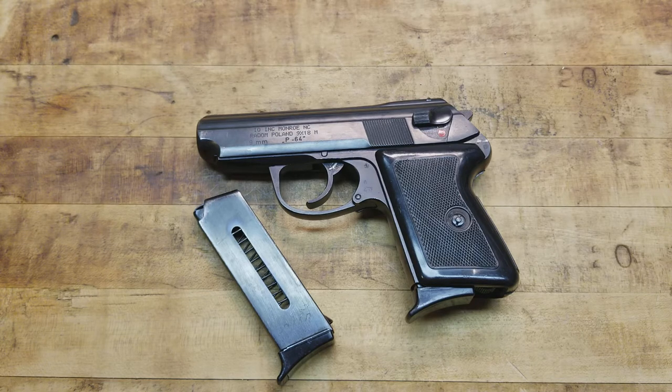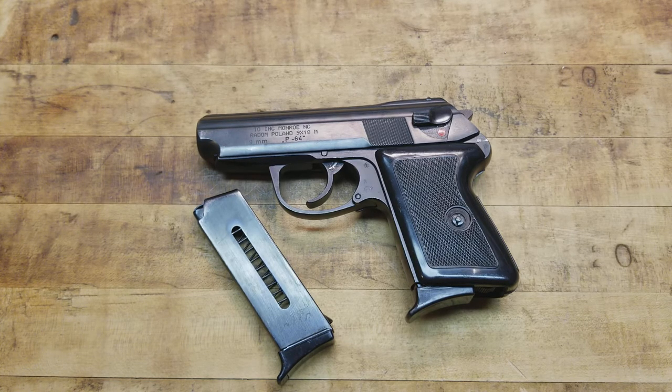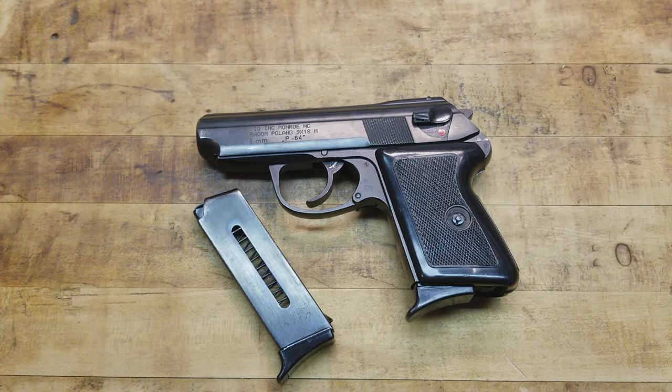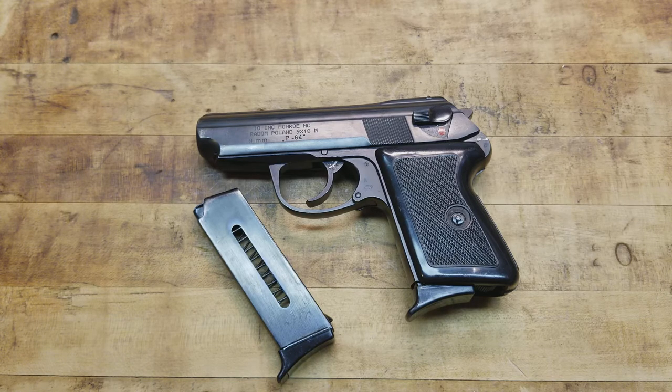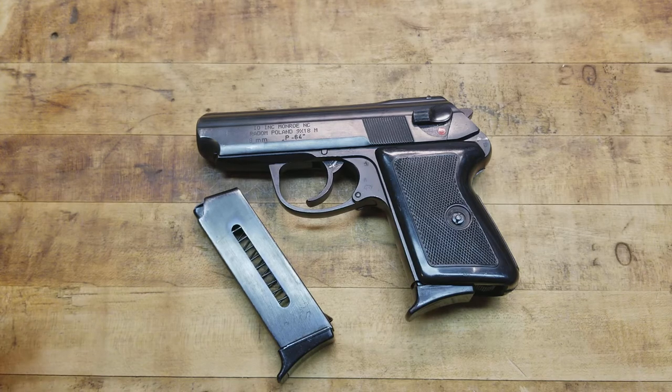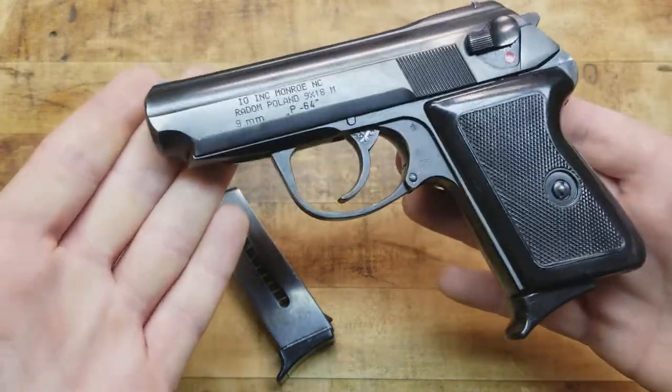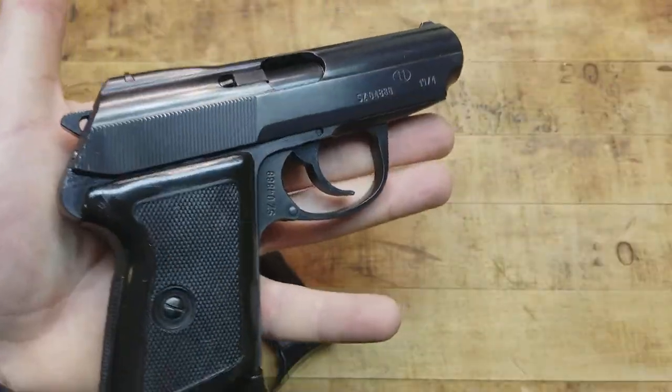I'd like to have a specimen from each country and collect them that way. As of now they're not too expensive, especially for what you get - the piece of history, a very well put-together firearm proven in military and law enforcement service. They're pretty inexpensive; you can usually find them for $350 and under depending on what country it's from. This one just came with the extra mag and for the price I paid I'm more than happy.